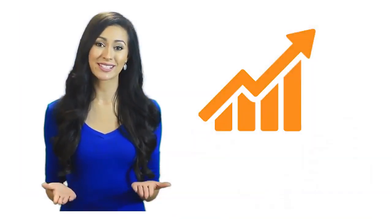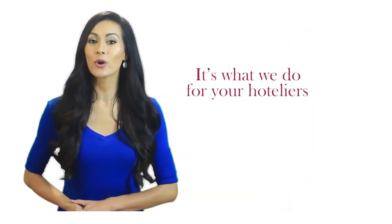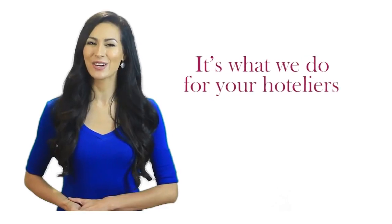We want to help you succeed. It's what we do for hoteliers like you every day.